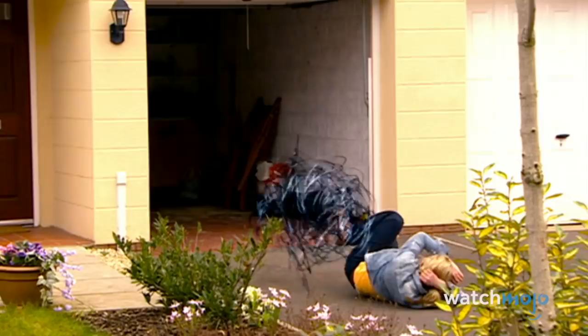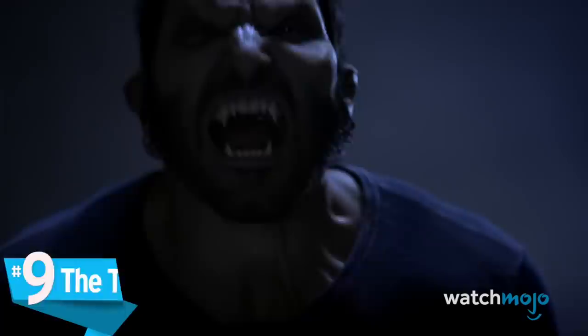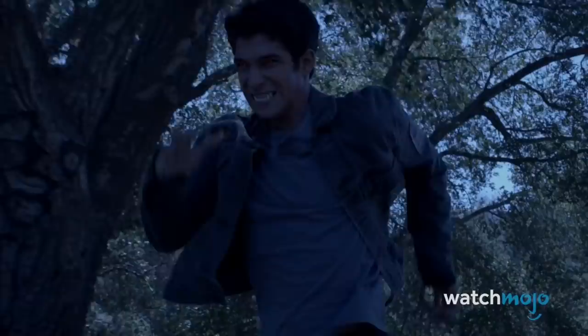Number 9: The Transformations and Creatures – Teen Wolf. Unlike Doctor Who, which airs on BBC, Teen Wolf's shoddy special effects are somewhat forgiven due to its home on MTV. After all, we aren't expecting an American Werewolf in London-esque transformation sequence from a low-budget MTV show.